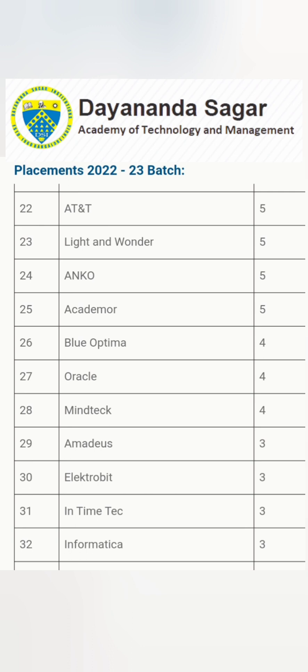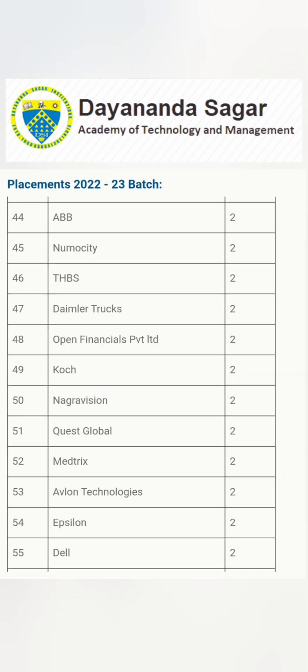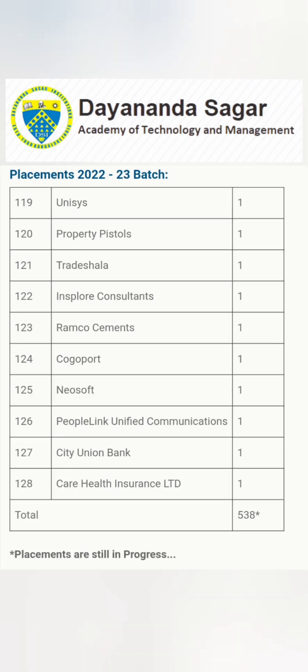Informatica gave 3 offers. Other companies providing 3 offers include Johnson Controls, City Union Bank, Kotak Securities, JP Morgan, ABB, and Carl Zeiss — ranging from mid-size firms to banking companies, including ANZ. Many more companies appear on the sheet with 2 to 3 offers each, including engineering firms like Daimler Trucks and Epsilon. In total there were 128 companies, many of which gave one offer each. The total offers stand at 538, with placements still in progress — expected to reach around 600 by end of year. This data is updated up to March 31st.